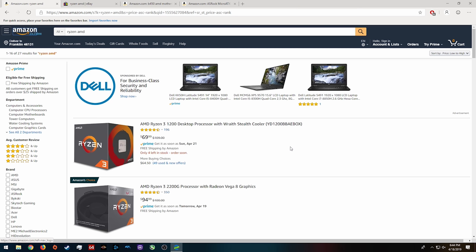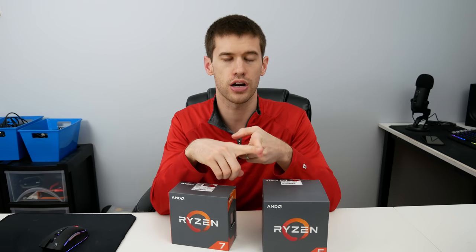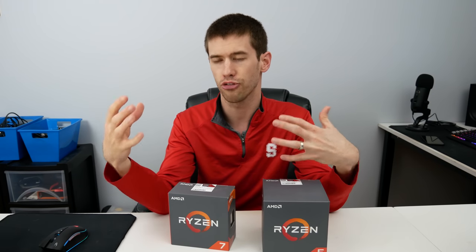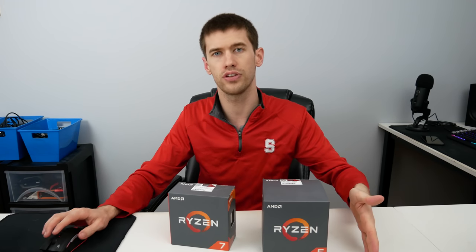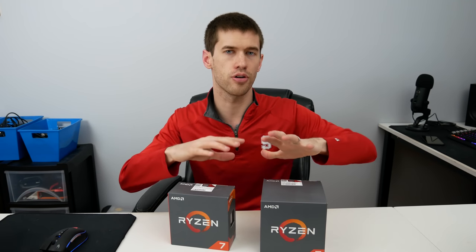You can still get these quad-core Ryzen 3 1200s at a great price — just $70. And the great thing about this platform is that if you get a B450 board — because the rumor is that B350 almost definitely won't work with third-gen Ryzen, and even X370 may not — B450 should be good. So you should be able to use a B450 board with a Ryzen 3000 processor. Get the Ryzen 3 1200 now, get set up with your base rig.